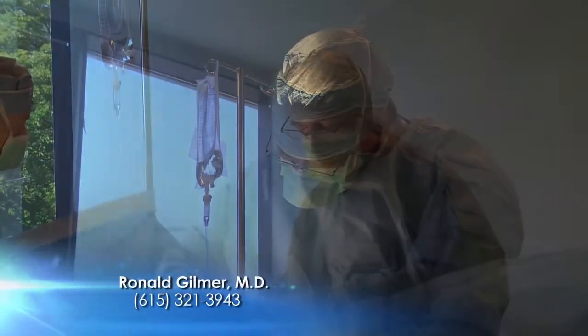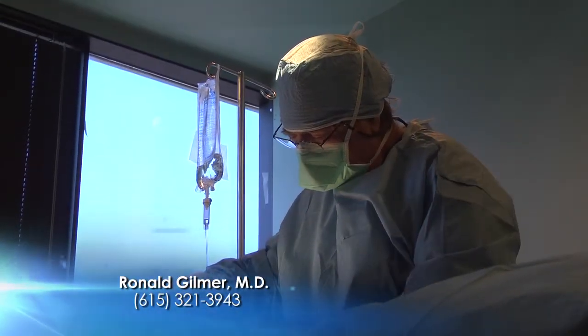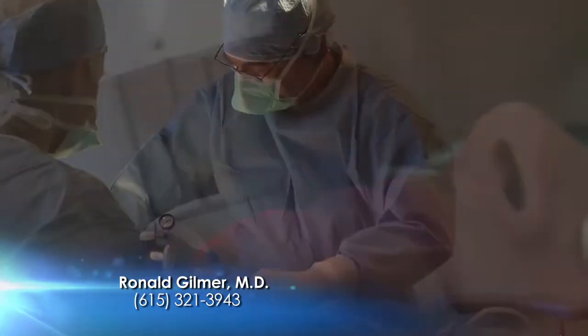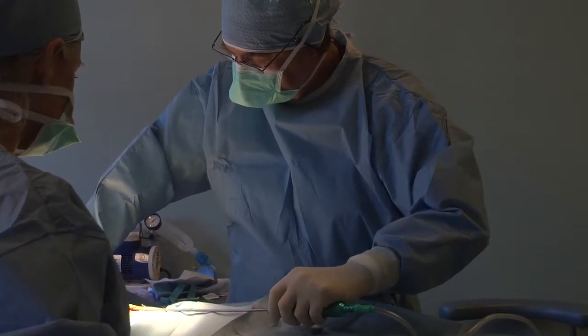When I came to talk to Dr. Gilmer about what I wanted to have done, we discussed the procedures. Those procedures were: I wanted my upper eyelids taken care of, I wanted laser resurfacing done, I wanted a lower facelift, and I wanted a breast lift.